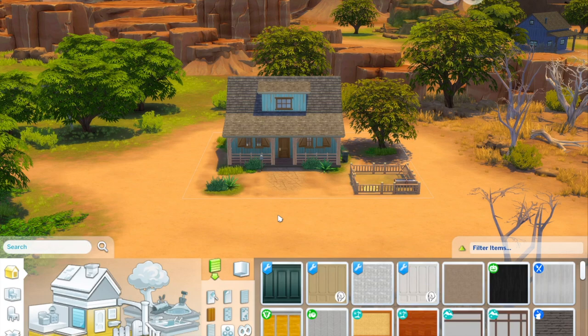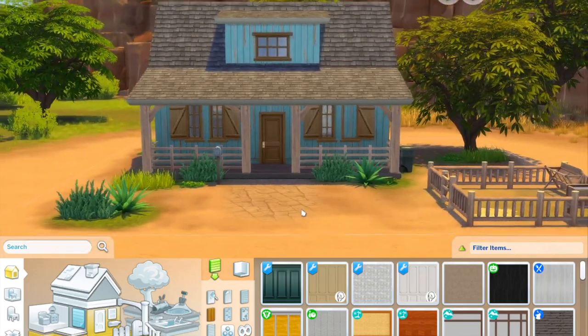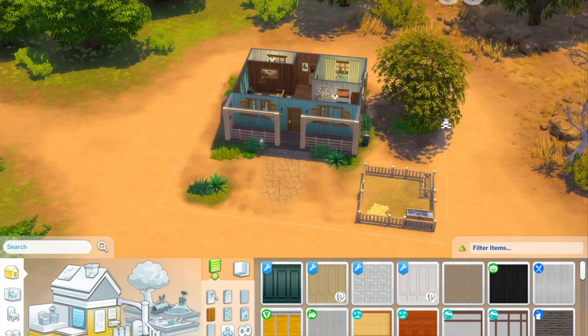Hey friends, welcome back! Today I am at the Cozy Corner House — it is adorable, it is super tiny. I'm going to be redecorating the inside, leaving the walls as they are, and maybe giving just a mini facelift to the front, or the exterior if you will. I'm going to be having some fun in here, so here we go.